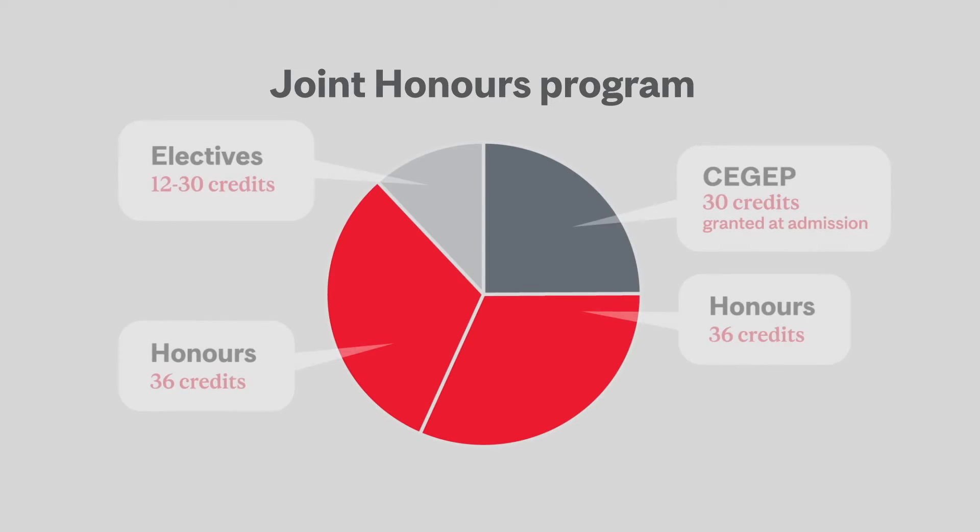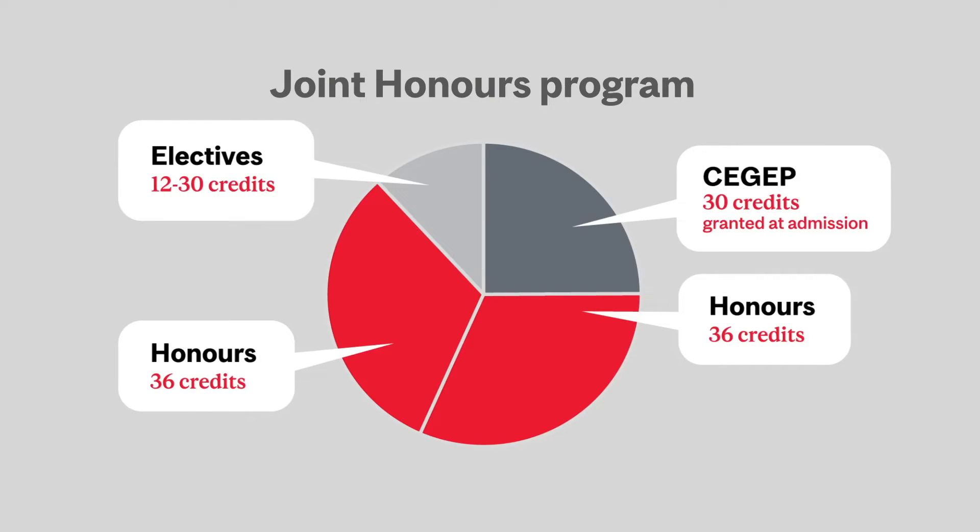Next, we have the joint honors program. It involves taking two honors programs of 36 credits each in separate departments, plus electives. A minor is optional in the joint honors program, and you must meet the requirements of both departments.